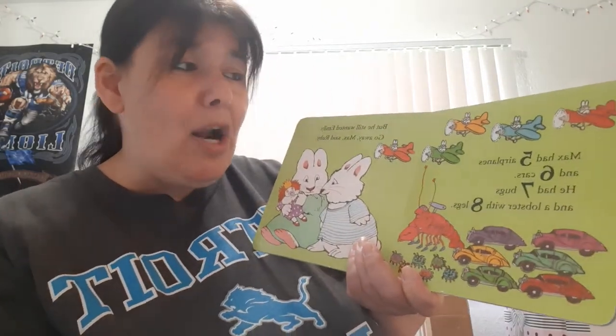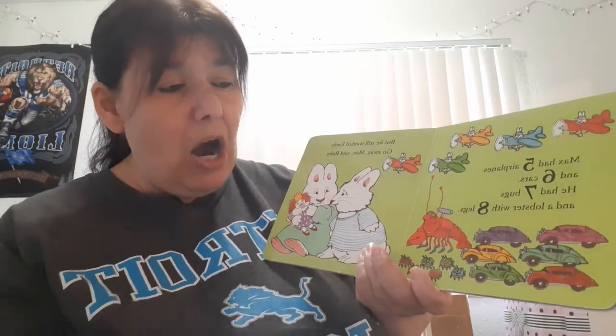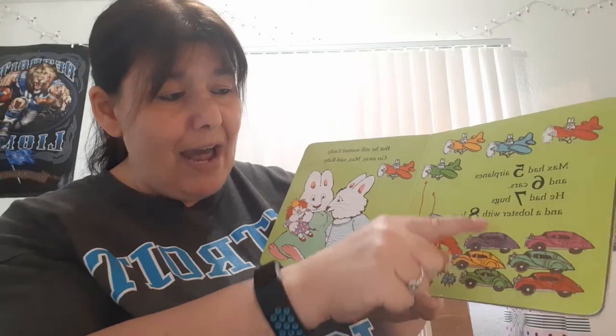Max had five airplanes: one, two, three, four, five. Six cars: one, two, three, four, five, six.